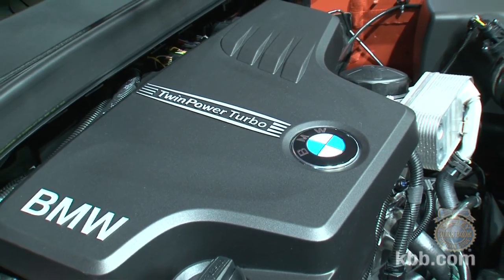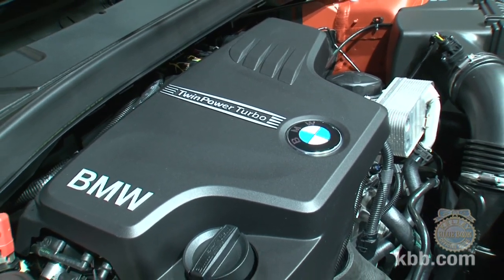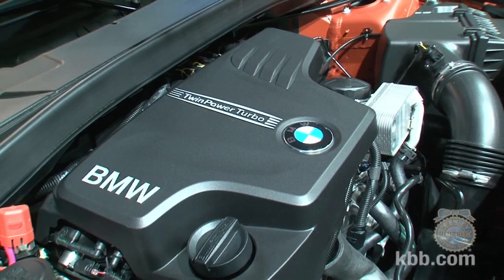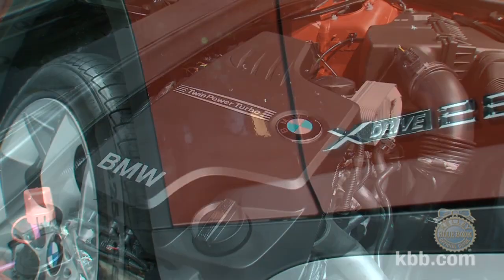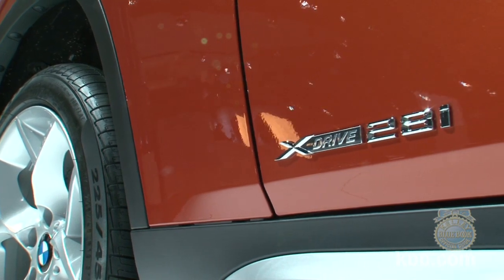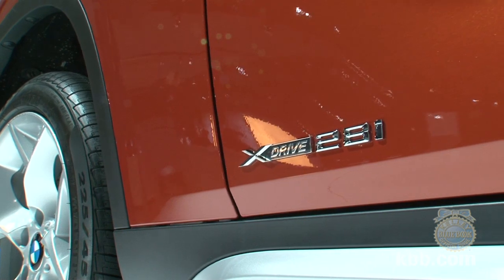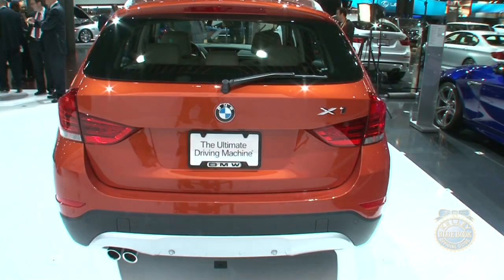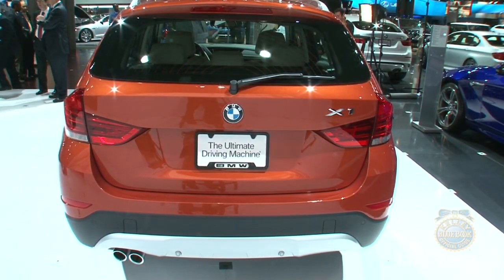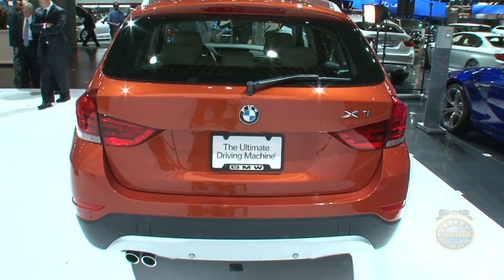The powertrain — we have a four and six-cylinder twin power turbo engine. The four-cylinder has 240 horsepower and gives you 260 pound-feet of torque, almost immediately available at 1,250 rpm. It's very skewed to the efficient dynamic side — you get the eight-speed automatic transmission, auto start-stop technology, and eco pro mode.